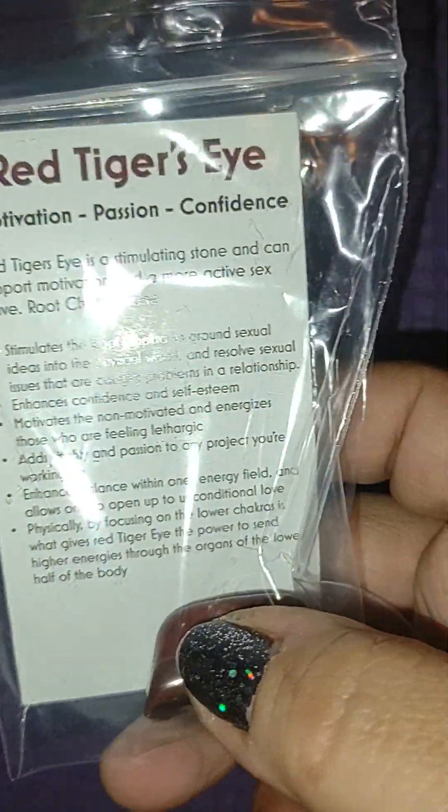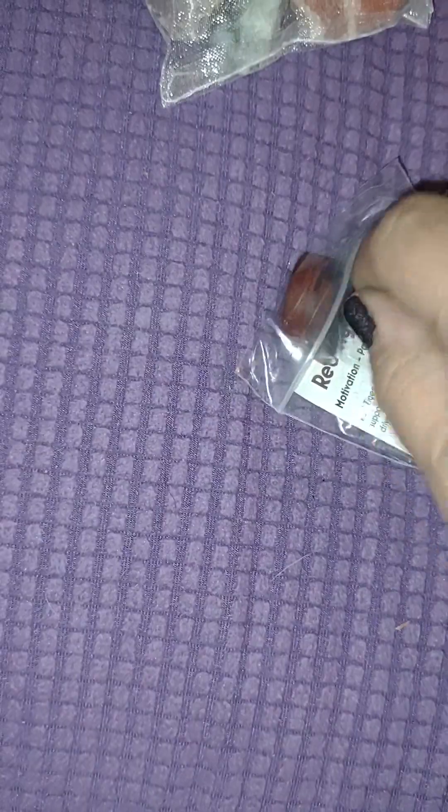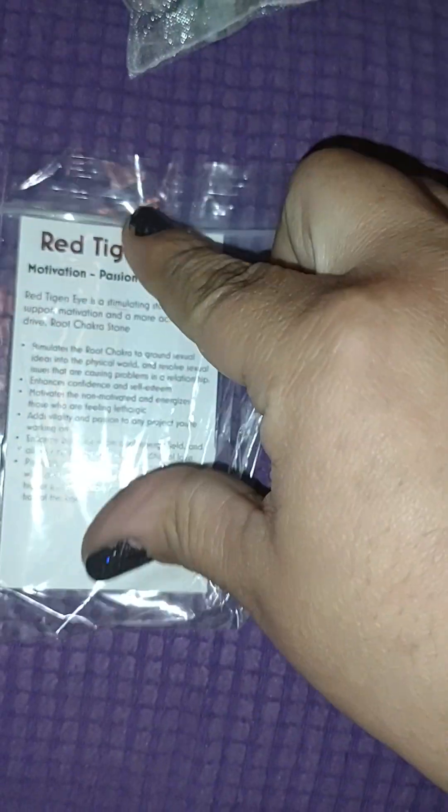I got blue tiger's eye in the last shipment; I got red tiger's eye in this one. It's for motivation, passion, and confidence — that's the card. I love all these cards, you can save them. This is the red tiger's eye. So now I've got regular tiger's eye, red tiger's eye, and blue tiger's eye.